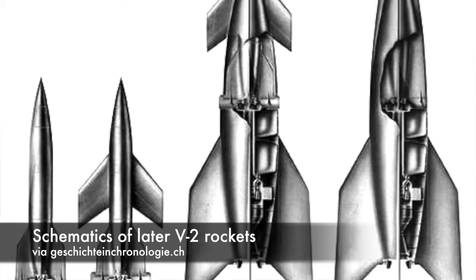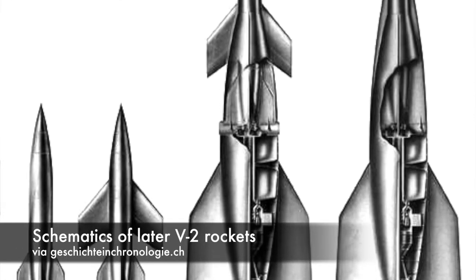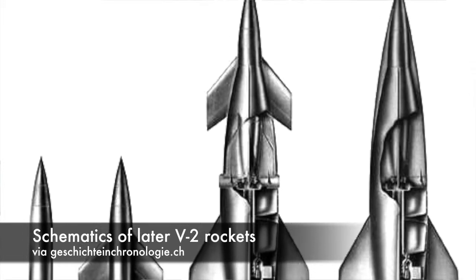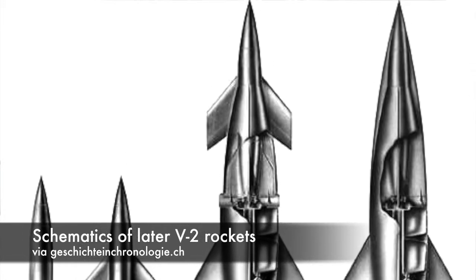Wind tunnel models and drawings American scientists found revealed the continuation of the series, beginning with the A-6, A-7, and A-8 rockets — three unbuilt design studies that all featured wings.